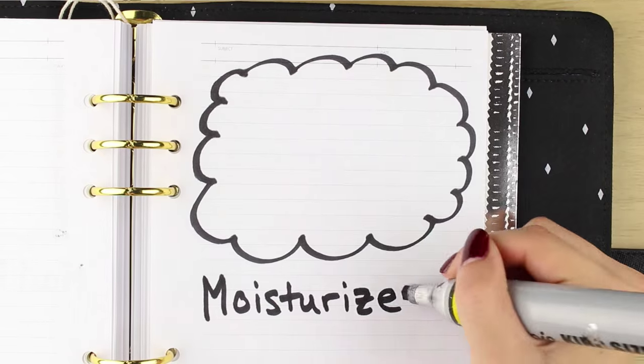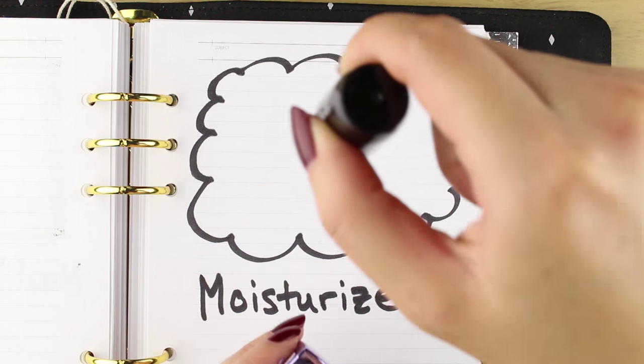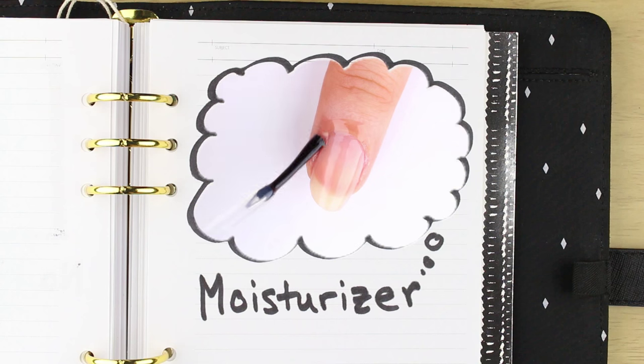After finishing up my manicures or just before bed, I like to moisturize my cuticles to keep them healthy. I've been using the CND Solar Oil for a few months now — it's really nice and it smells amazing, like sweet almonds. It's lightweight and easy to apply with a brush, as opposed to say a cream in a tub.